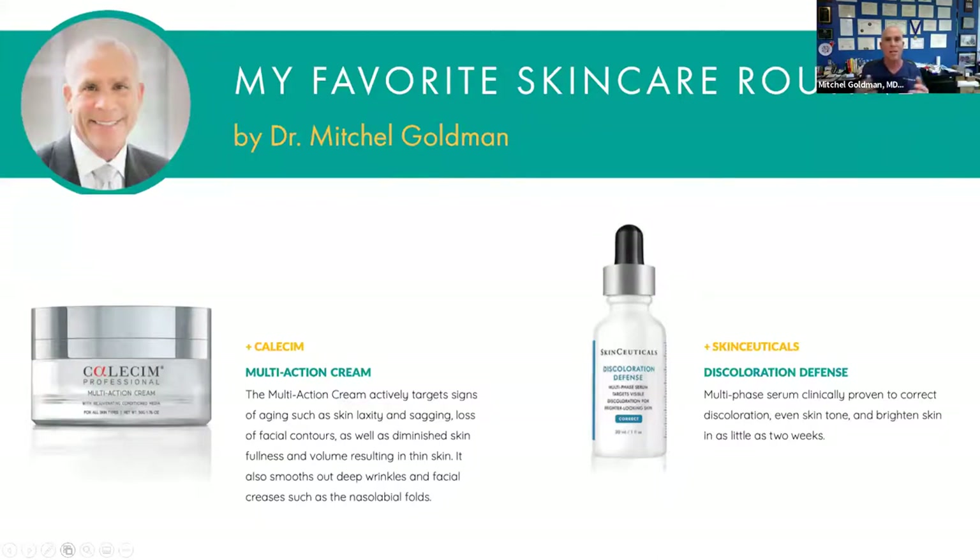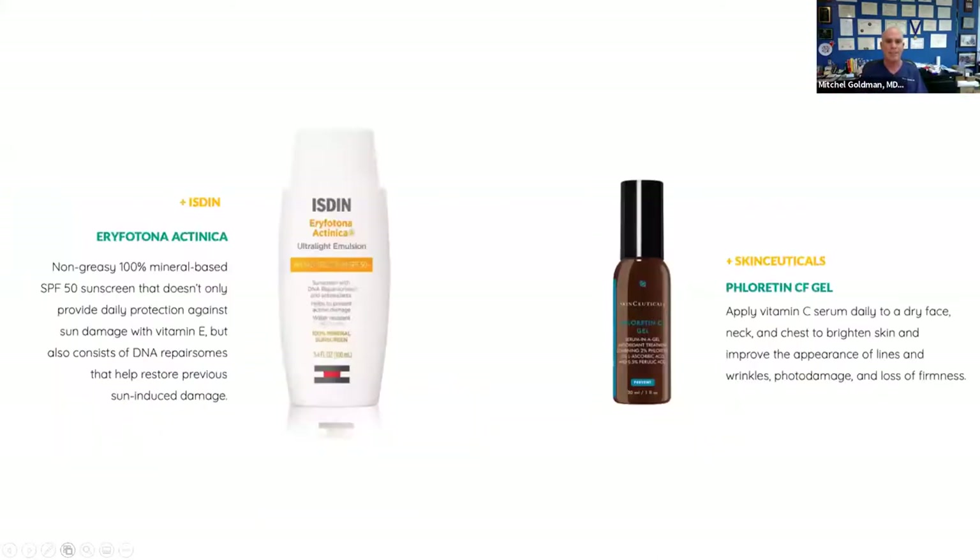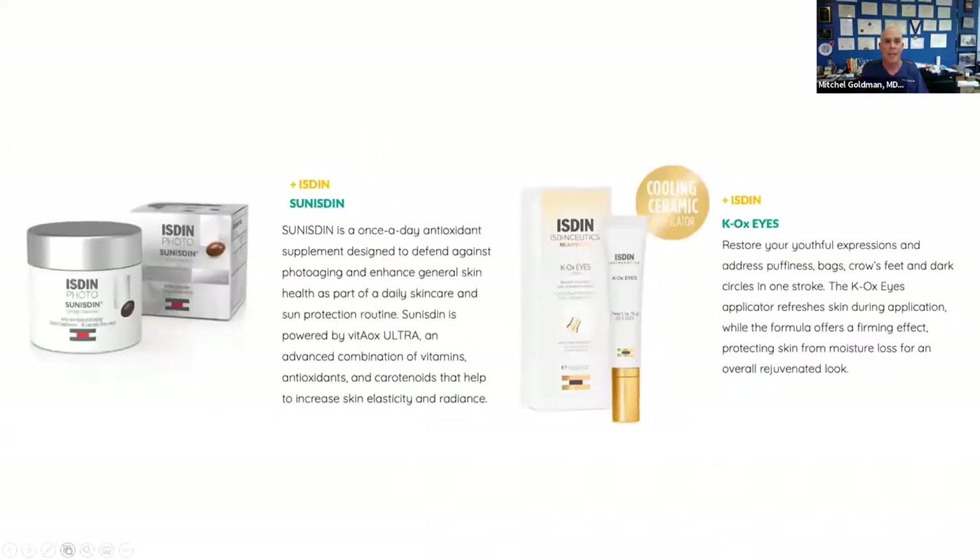My other favorite products that I have on right now: the SkinCeuticals C E Ferulic CF Gel, the best antioxidant on the market to help prevent wrinkling. One of the best sunscreens is the ISDIN Eryfotona Actinica, really good for anyone outdoors because it can prevent the development of skin cancer. It's a pure mineral blocker that you put on just a little and it goes right in—no big chemicals.